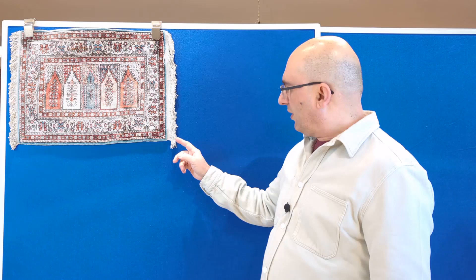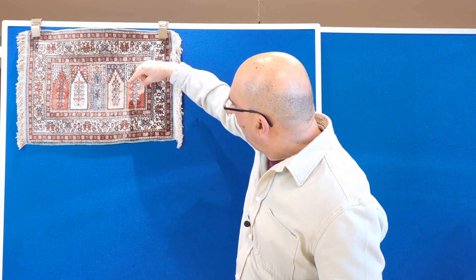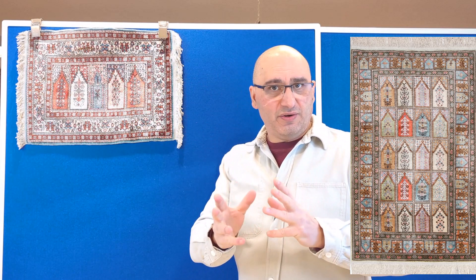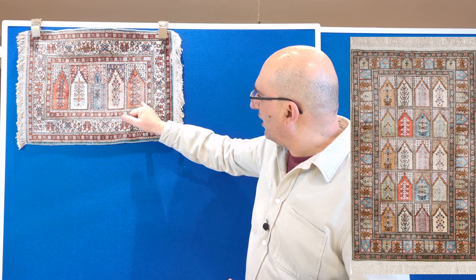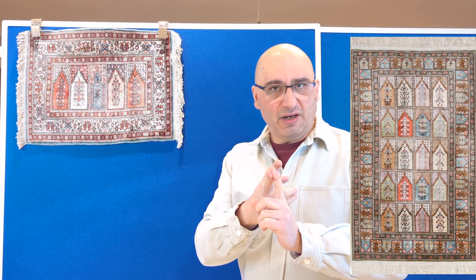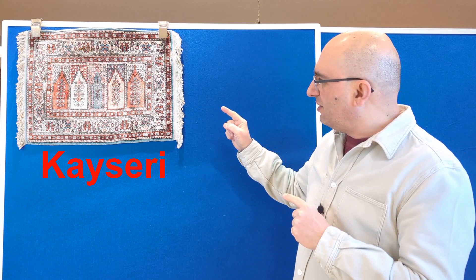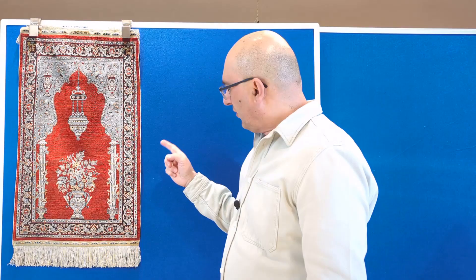Here we have a piece that features a classic design found in the lower-quality Kayseri rugs. They feature these rectangular Mihrab designs — typically between three to five windows depending on the size of the rug. They tend to be rectangular and usually have a light blue, beige, and a pinkish-orange color palette — very classic. This is what you would typically find in Kayseri rugs. If you Google Kayseri rugs, you will find many pieces that feature these types of Mihrab designs and colors.